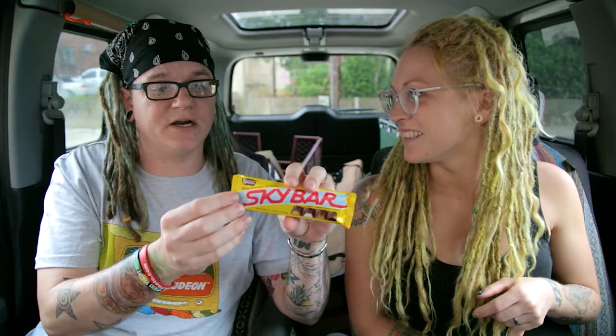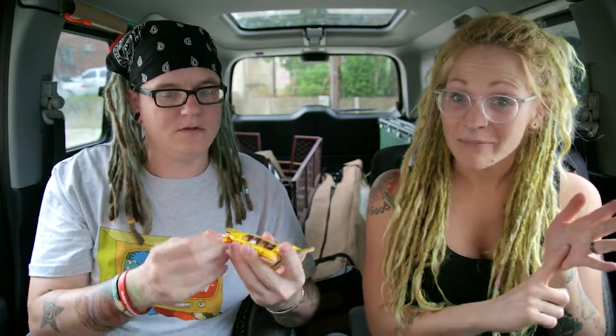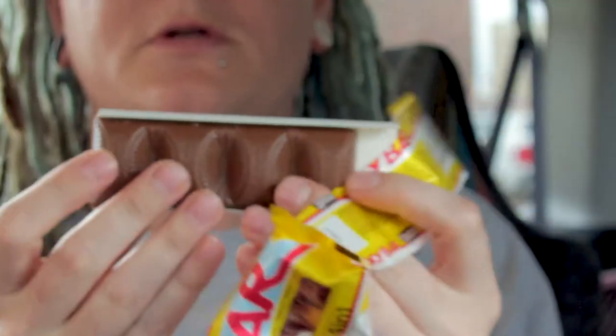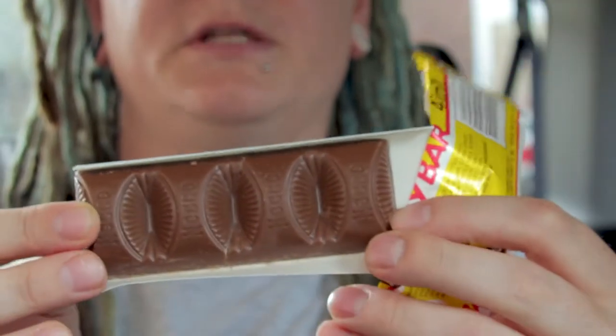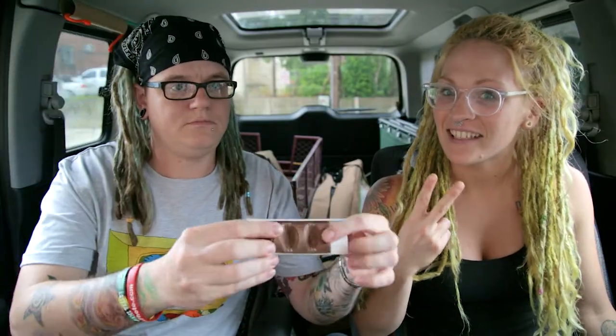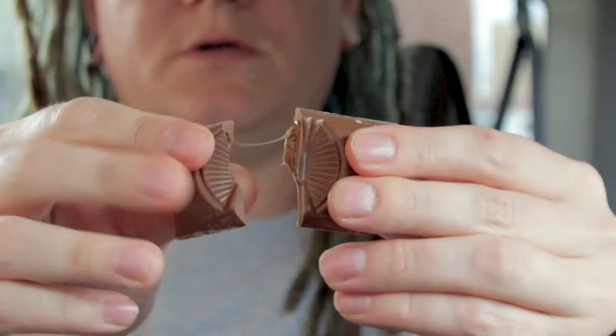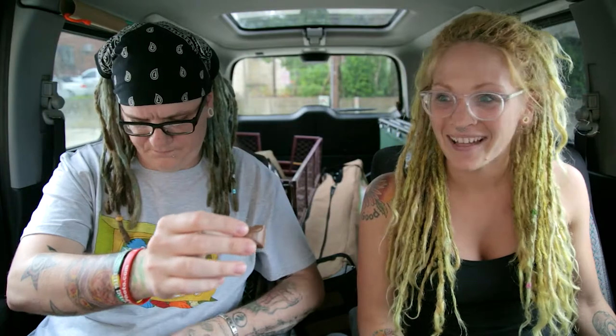I'm going to go ahead and open this bad boy — I've been waiting to eat this for a while. Two things I hope for: good chocolate, because chocolate makes or breaks it — bad chocolate can taste like chalk. Look, they're little nuggets, individual little nuggets. And second, hopefully there's a lot of stuff on the inside. I hate when it's supposed to be gooey and it's not.